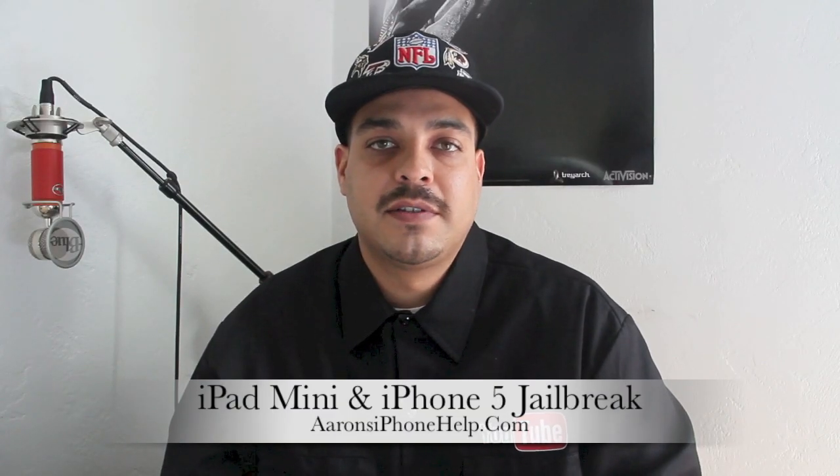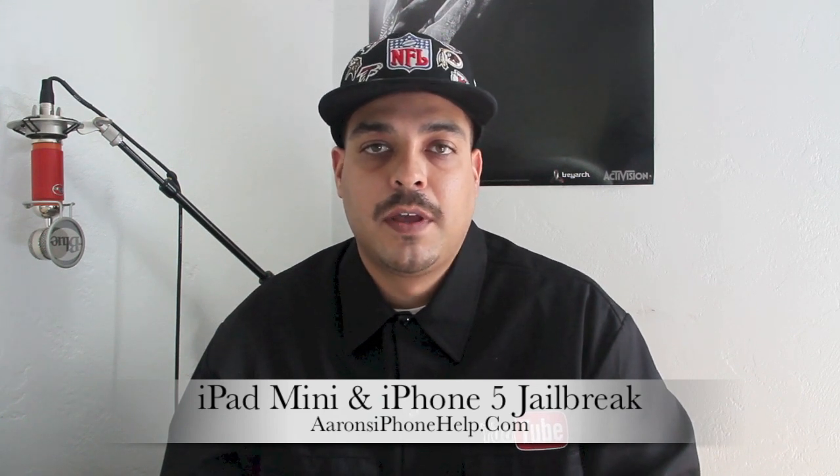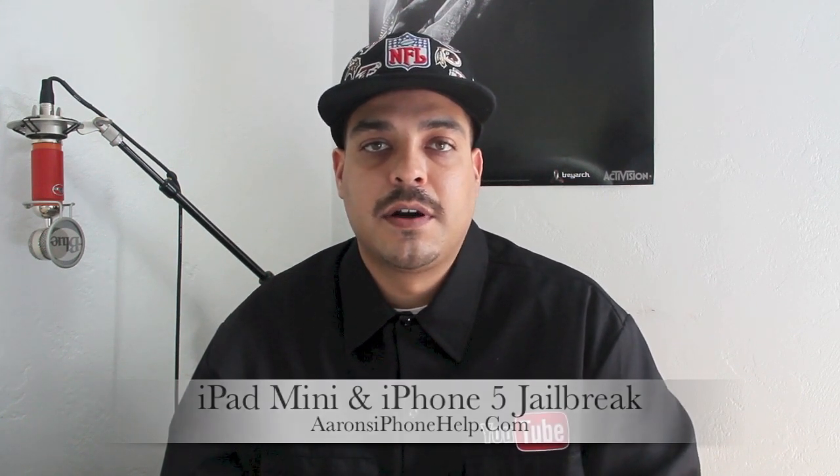What's up guys? Welcome back to the channel. Today I wanted to give you guys a quick update on the iPad mini and the iPhone 5 untethered jailbreak. So let's go ahead and get started.